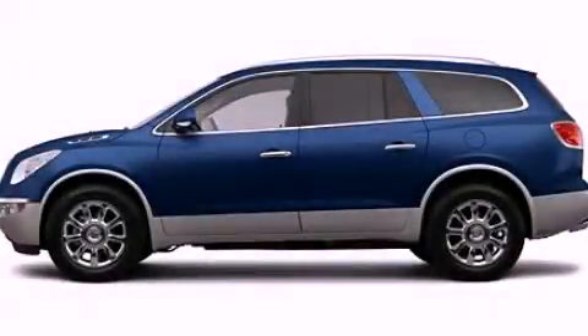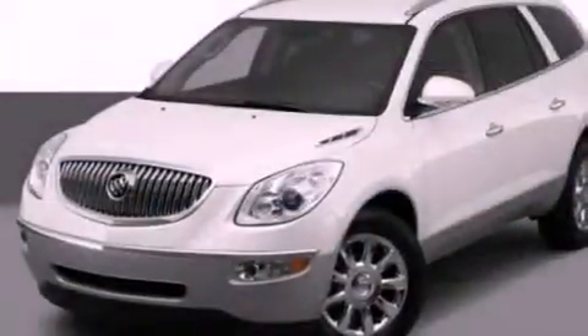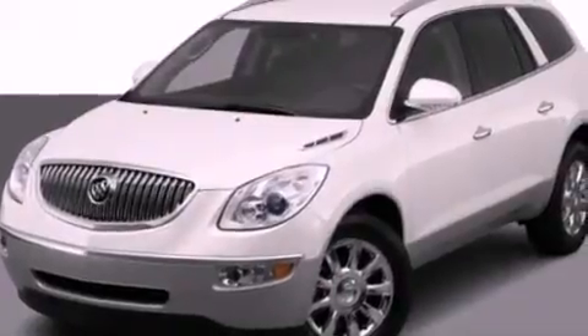This is a 2012 Buick Enclave, a drive in shape that provides endless luxury. It has a 3.6-liter six-cylinder engine and an automatic transmission.